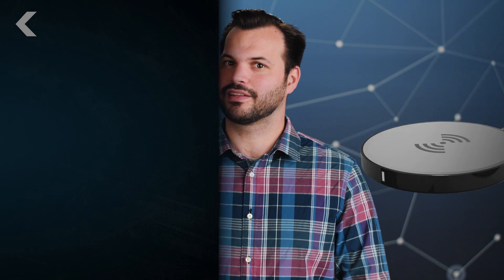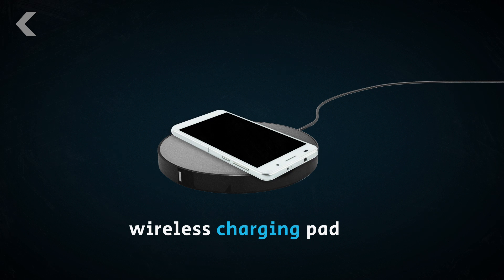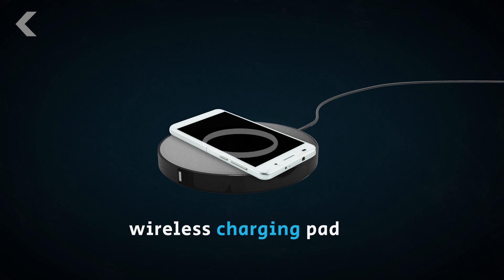Wireless charging pads have existed for a while now, but they're far from perfect. They work by running a high-frequency alternating current through a circular coil, which creates a magnetic field. That field induces a current in another circular coil in the receiving device, and the device converts it to direct current. Presto change-o, your battery is charging wirelessly.